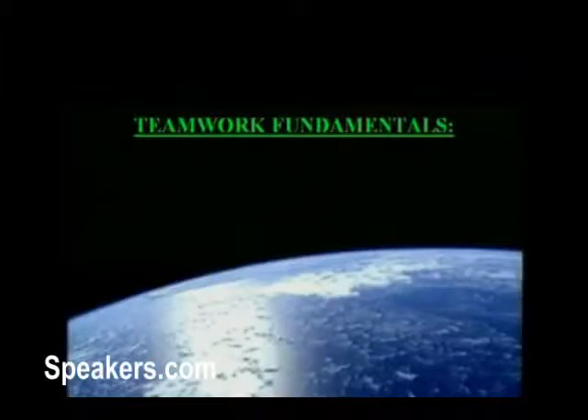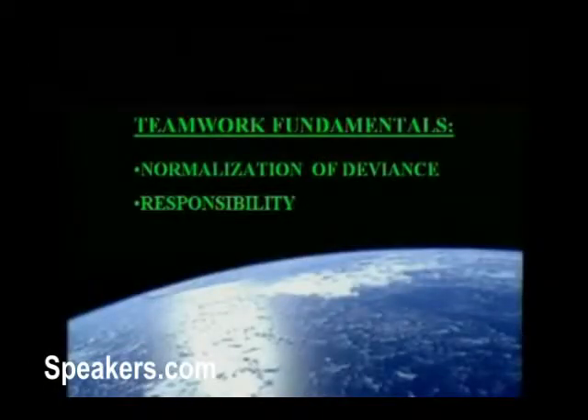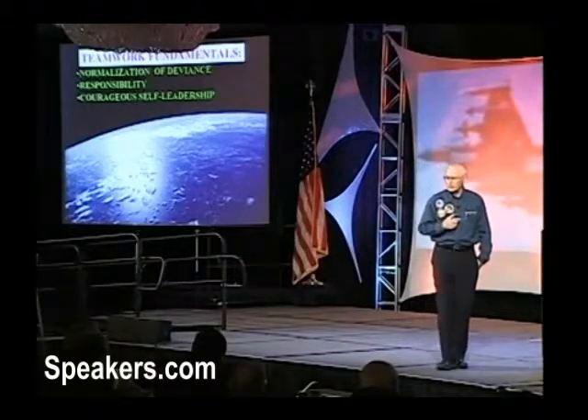How do teams get to be the best? They get there by practicing fundamentals, by doing little things consistently and religiously day in and day out until they become as natural as breathing. When my life is on the line, I want everybody on that team understanding the dangers of a normalization of deviance, and understanding the essence of responsibility as it applies to the individual as well as team leaders. And I want a team filled with courageous self-leaders. It's how well we lead ourselves that determines how far we go personally, professionally, and how far we take our teams. I don't think enough is discussed about self-leadership.